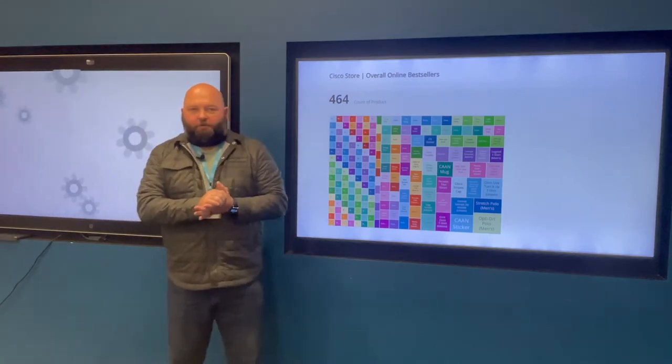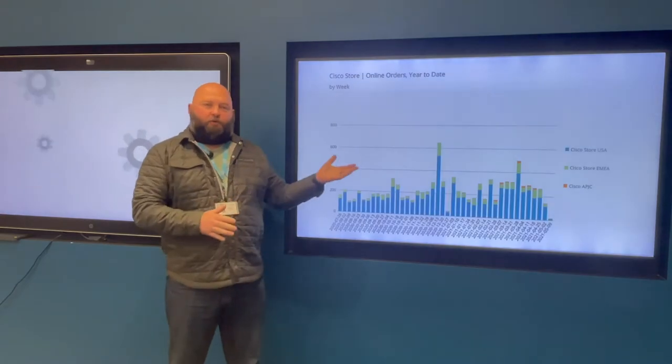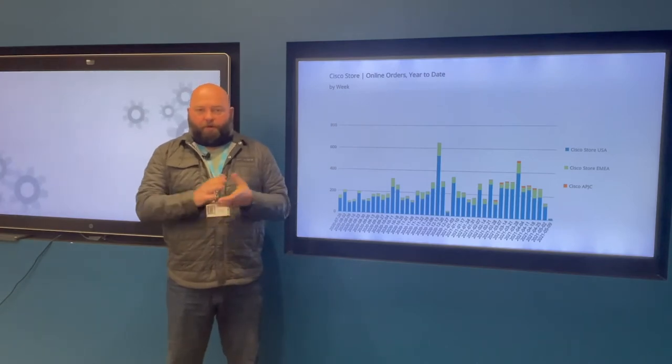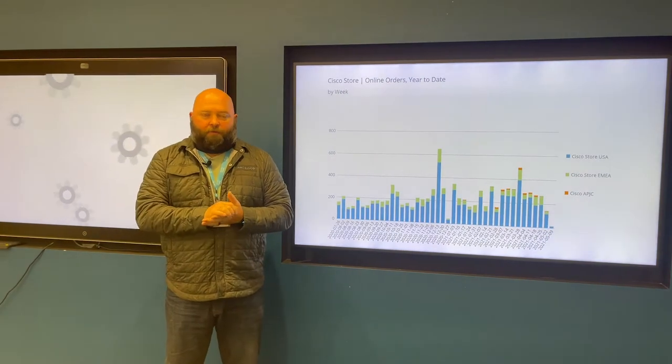Welcome to this week's episode of Tech Tuesday. Today I wanted to show you our Domo Analytics dashboard. These dashboards allow us to visualize the sales and trends that are happening in our online stores. When we return to the office, we'll be able to see that on top of our in-store information as well.